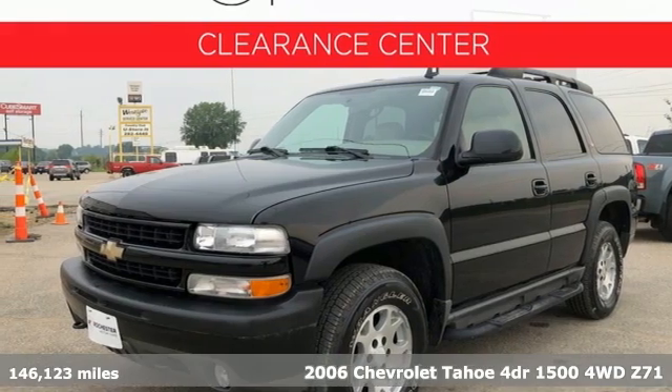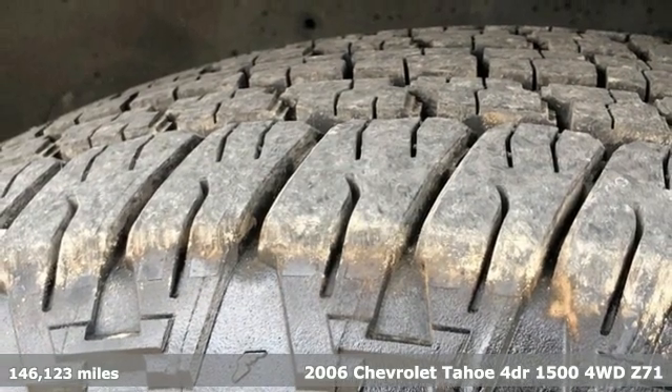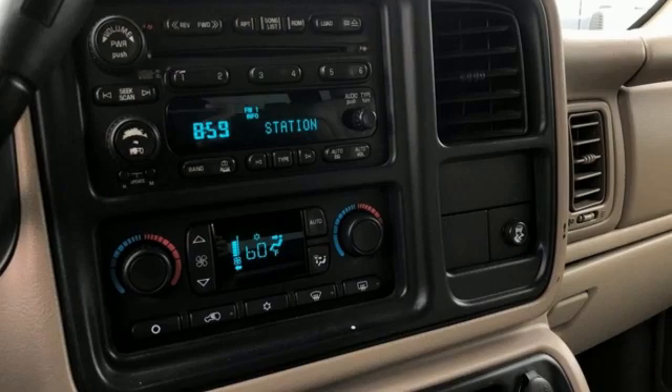It's a 2006 Chevrolet Tahoe. Advanced safety features, a refined cabin and towing capability make this Tahoe the perfect combination of comfort and versatility.